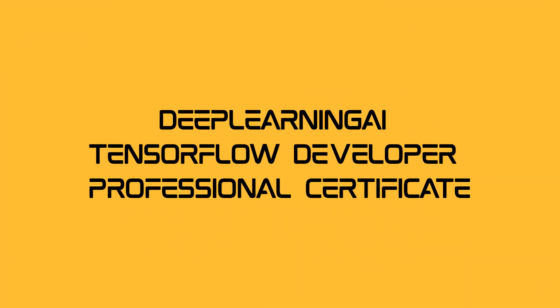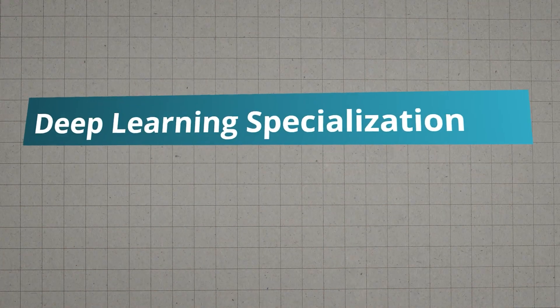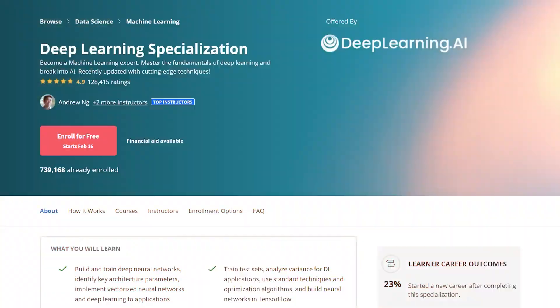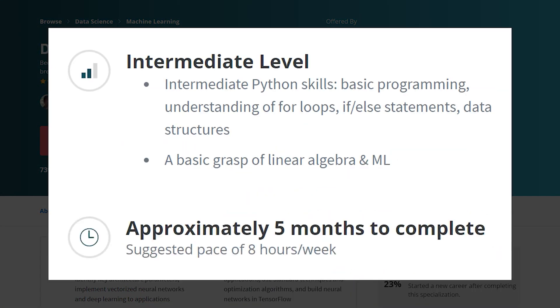Deep Learning AI TensorFlow Developer Professional Certificate. The Deep Learning AI TensorFlow Developer Professional Certificate is your roadmap to becoming a TensorFlow development powerhouse. From deep learning to convolutional neural networks and natural language processing, this course covers it all. This globally recognized certificate is your ticket to the forefront of tech innovation.